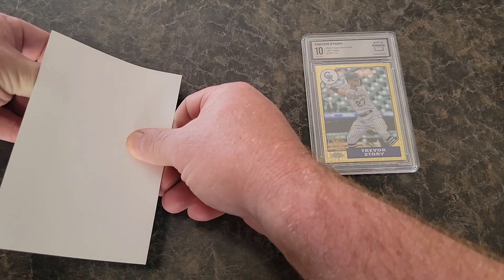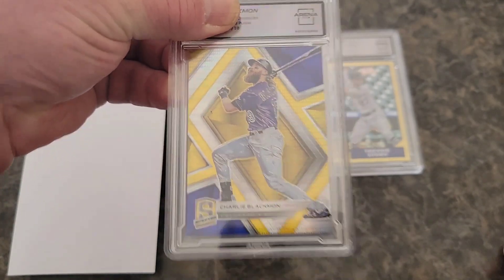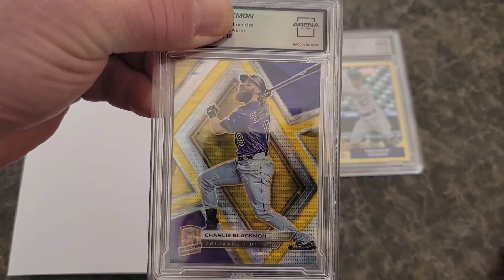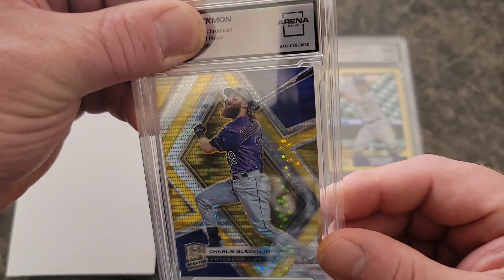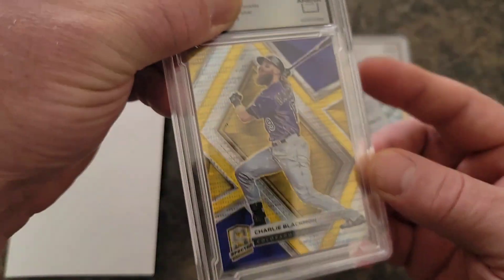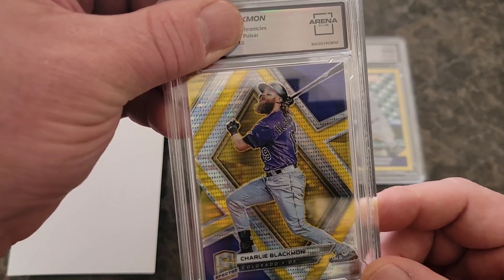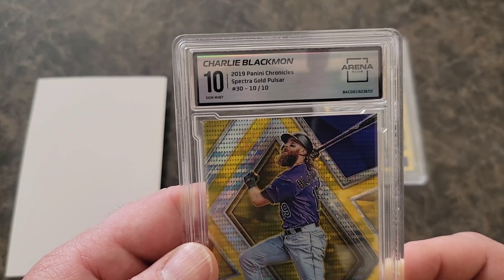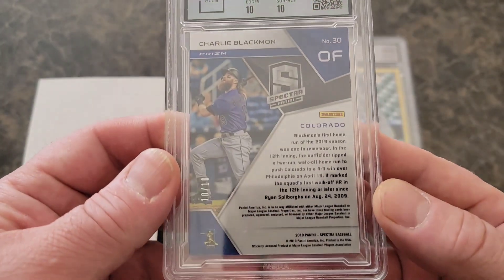Next is the Charlie Blackman gold out of 10 on the Spectra. This was another one I got undergraded — PSA gave me a 7 on this one as well. I didn't understand it. These corners, for a thick card, are bound to get dinged up, but this card looks sharp. Arena Club gave it a 10. The Panini Chronicle Spectra Gold Pulsar, 10 out of 10.